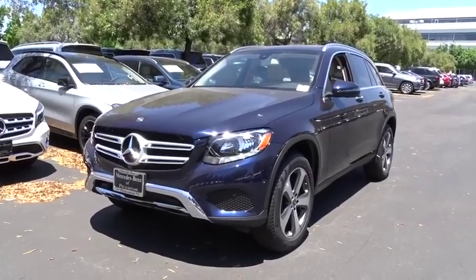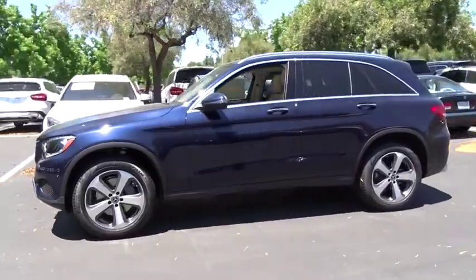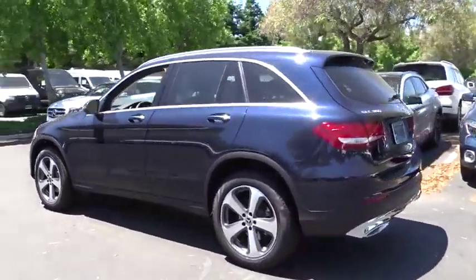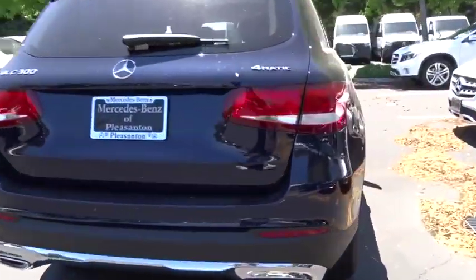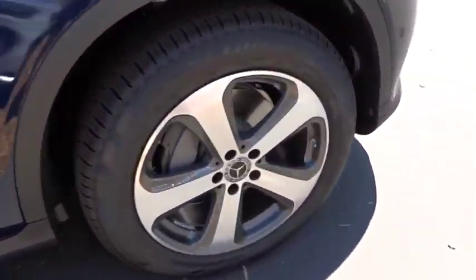Come test drive the 2019 Mercedes-Benz GLC. The Mercedes-Benz GLC sets the bar for the luxury SUV — a mid-size SUV that's all lean muscle and has a roomy new cabin full of style and substance. Here are some of this vehicle's great options.